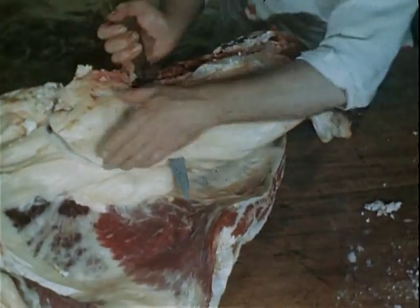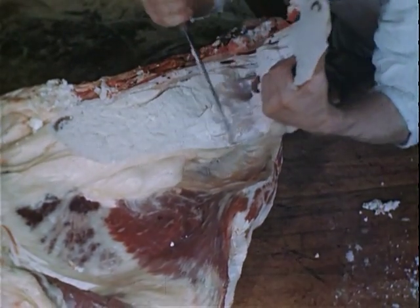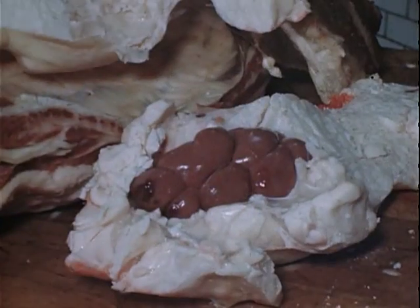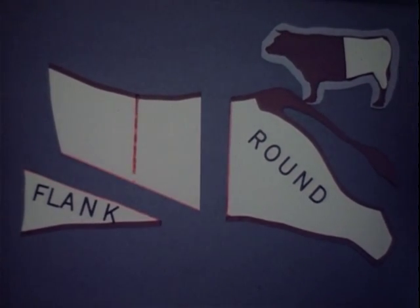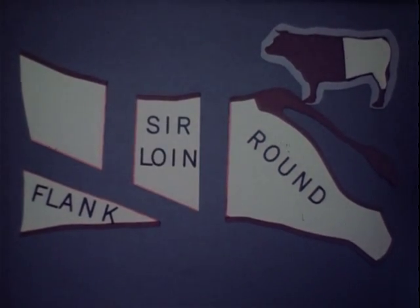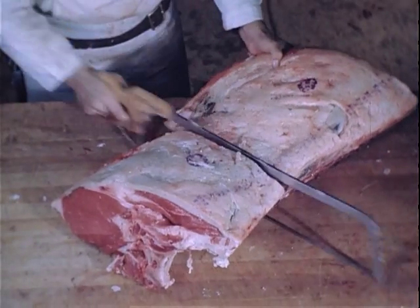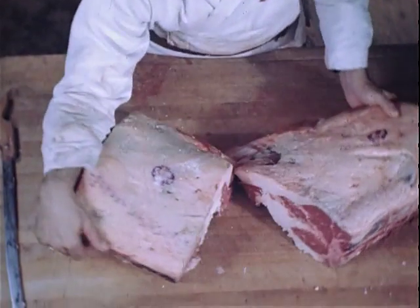Now before the loin can be cut further, it must first be trimmed of fat. The kidney knob of heavy fat is removed. This rich piece contains the kidney. In the loin are two primal cuts: the thick piece called the sirloin, and the part which contains T-bone steaks, called the short loin. The loin contains the choicest meat in the steer; T-bone and sirloin steaks come from this section.